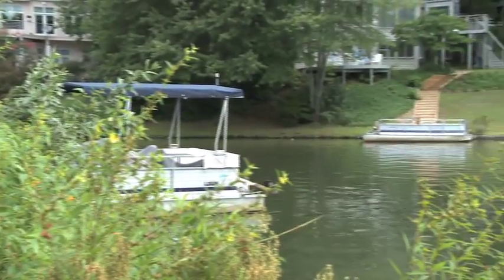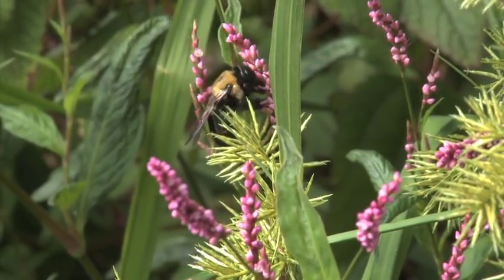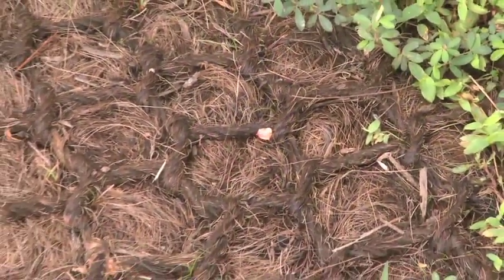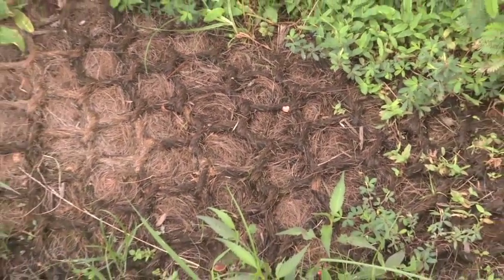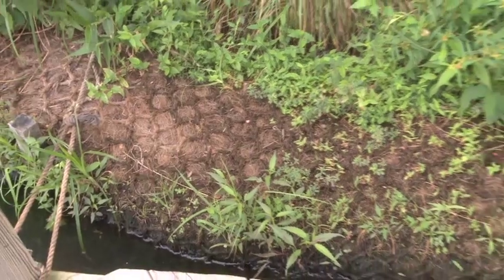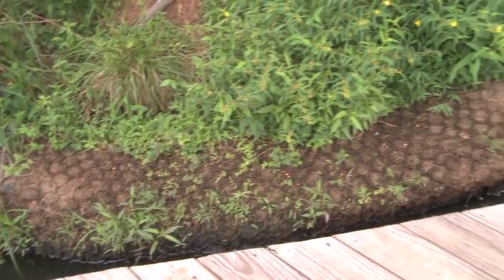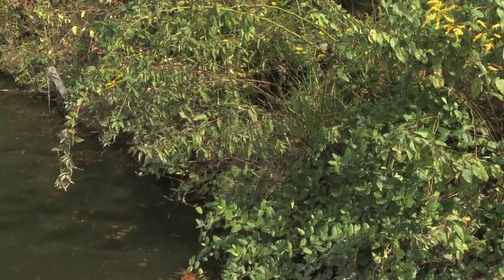Many Reston residents are choosing to protect their shorelines and the fragile life that lives at the water's edge through an innovative approach: the installation of coconut fiber biologs. They're about 20 feet long and about 12 inches in diameter, and they fit right up against the shoreline and can be planted as well, which helps with reducing erosion and the impact of wave energy.